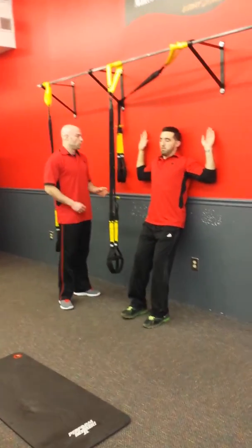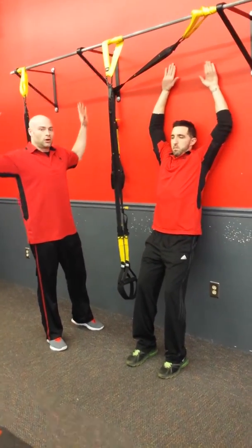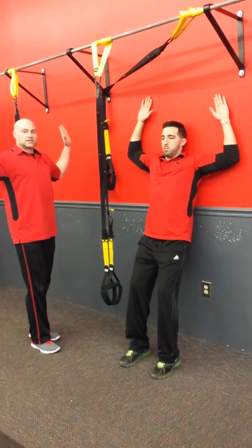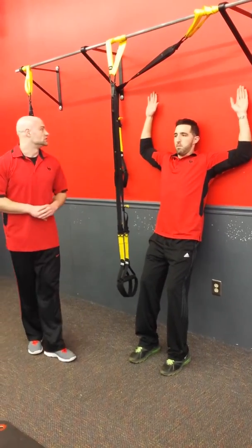You stand against the wall and try to keep your elbows and your fingertips right up against the wall the whole time without letting them come off. Reach up as high as you can, and then bring your elbows down as low as you can while maintaining contact with the wall the whole time, just like so.